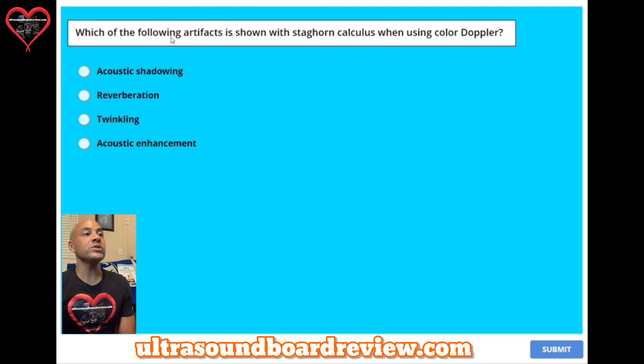Question fifteen: which of the following artifacts is shown with a staghorn calculus when using color Doppler? A, acoustic shadowing. B, reverberation. C, twinkling. Or D, acoustic enhancement. The answer is C, twinkling.